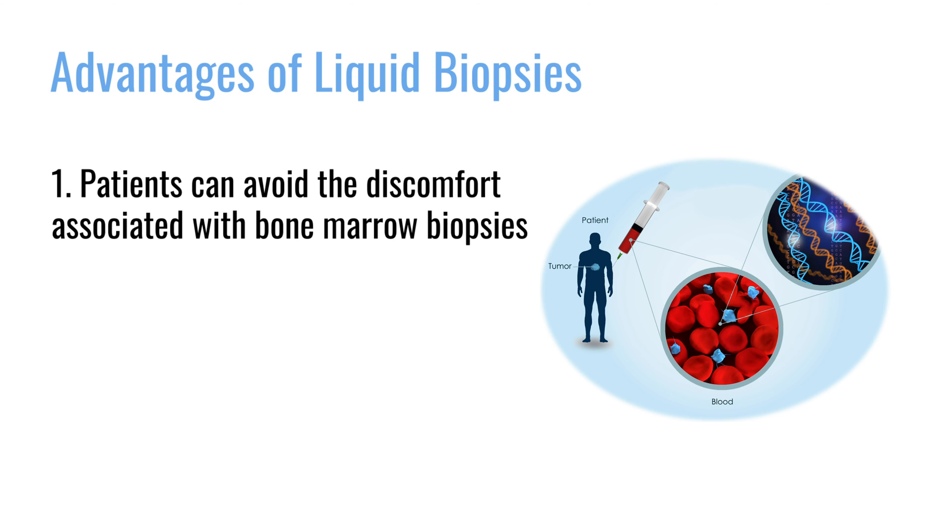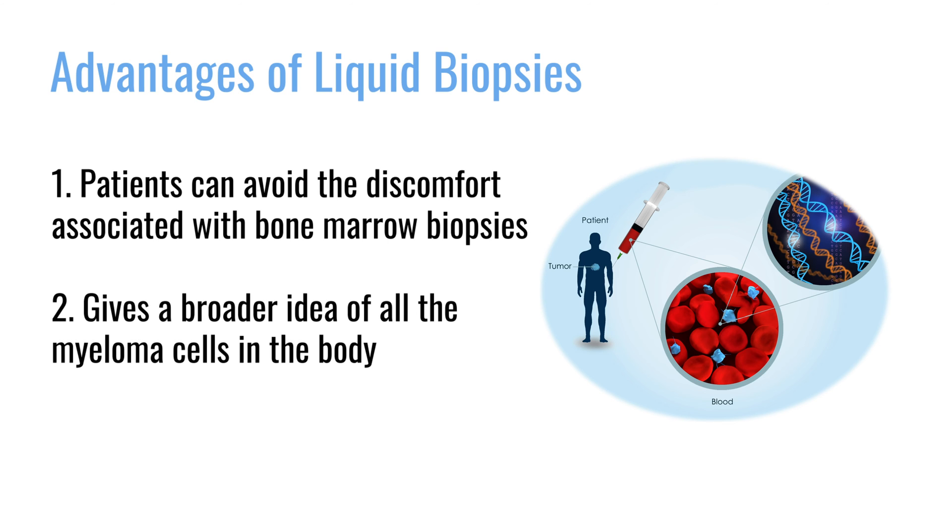Liquid biopsy gives us the opportunity to study this content without having to do a bone marrow biopsy, which will be a great thing for patients because they don't have to undergo an invasive procedure every time we want to do studies. At the same time, it gives us a broader idea of all the myeloma cells in the body, not just the one specific area we're sampling. In a nutshell, liquid biopsies are a very convenient way of obtaining a comprehensive sampling of myeloma cells from all over the body.